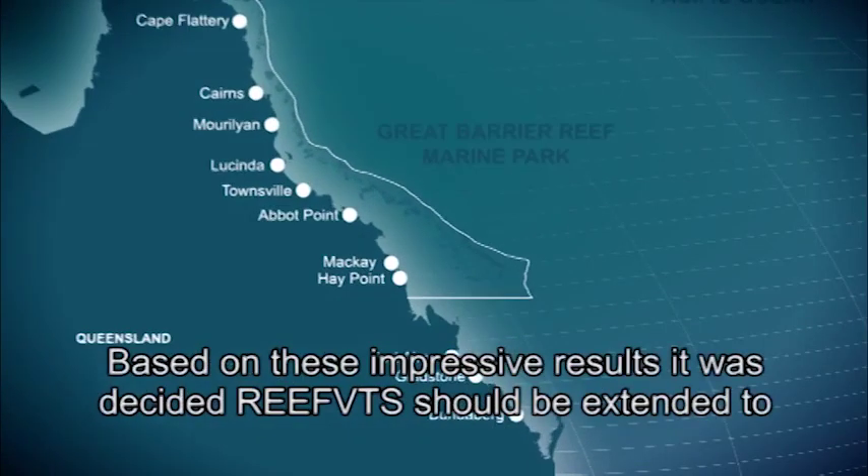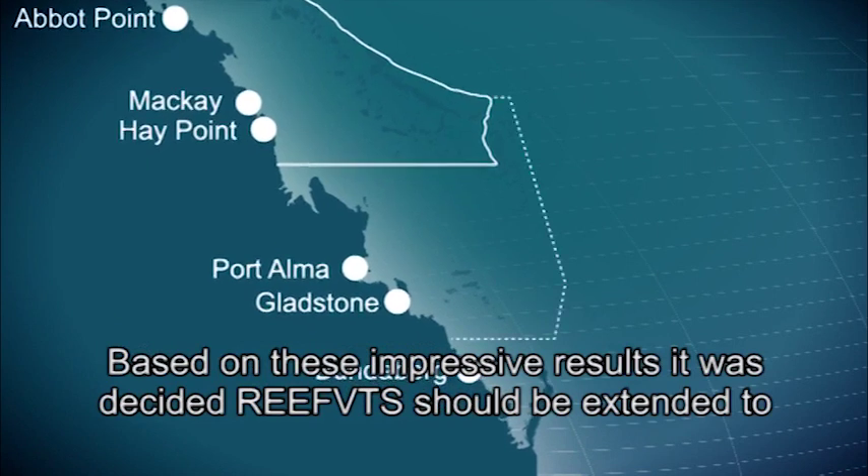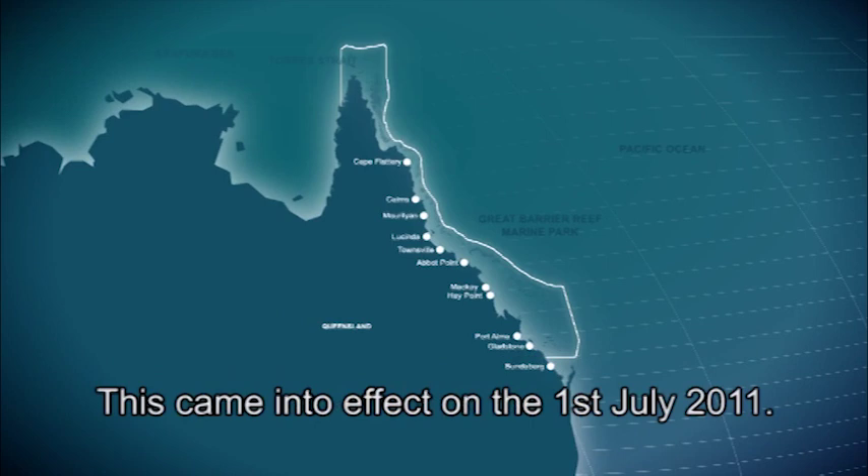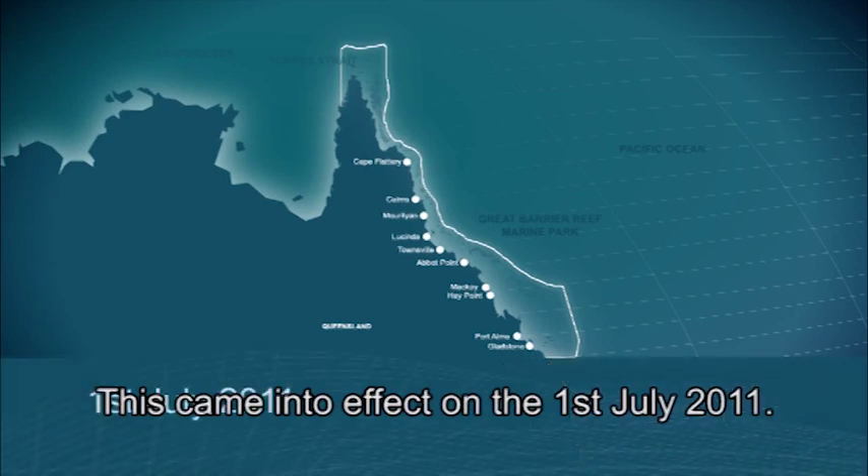Based on these impressive results, it was decided that Reef VTS should be extended to include the southern boundary of the Great Barrier Reef. This came into effect on the 1st of July 2011.